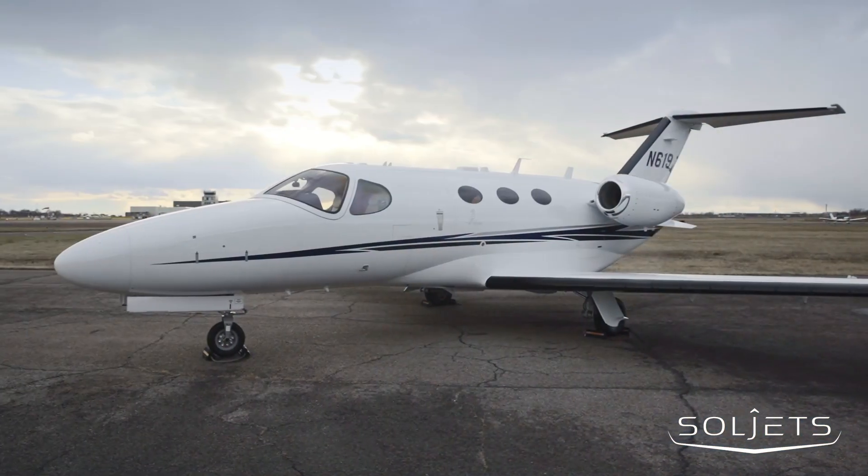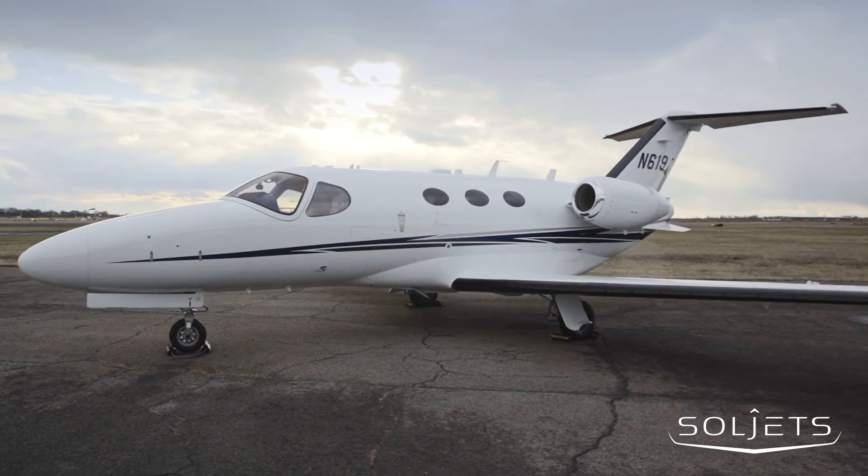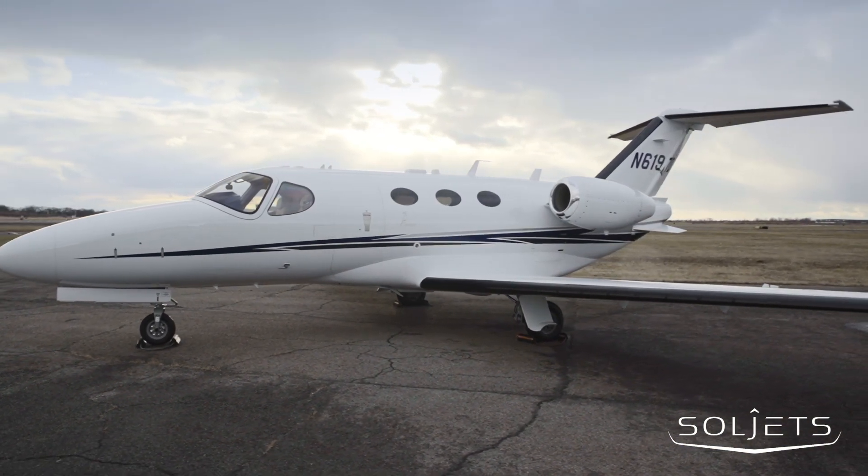This recently refreshed exterior features an overall Matterhorn white body with metallic blue and gray striping.